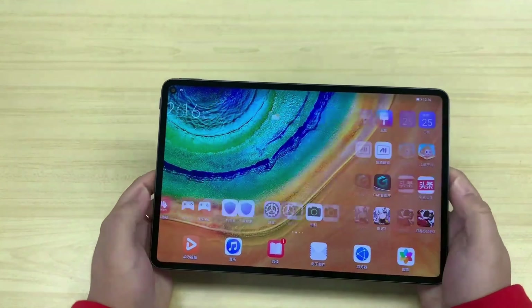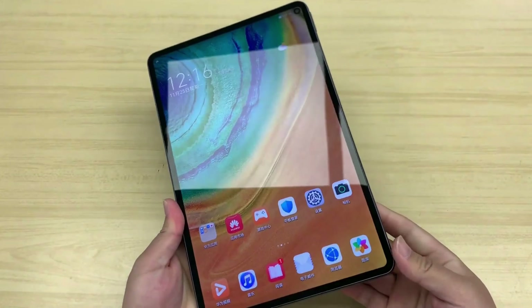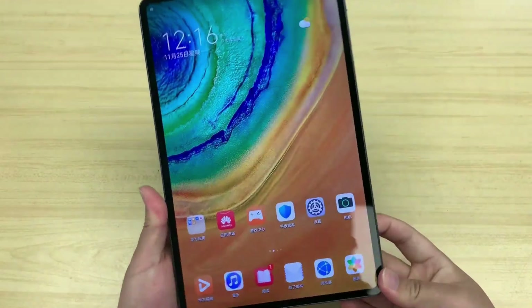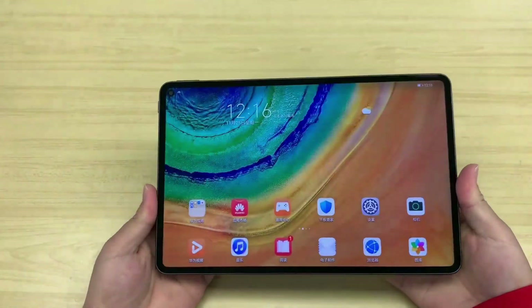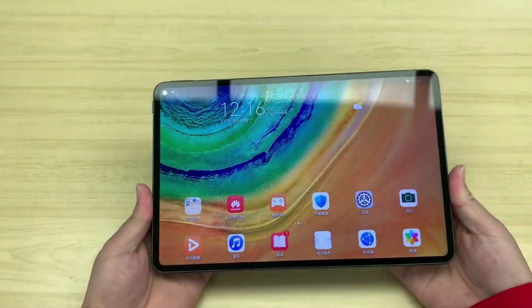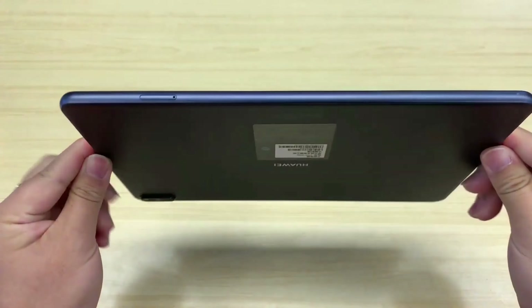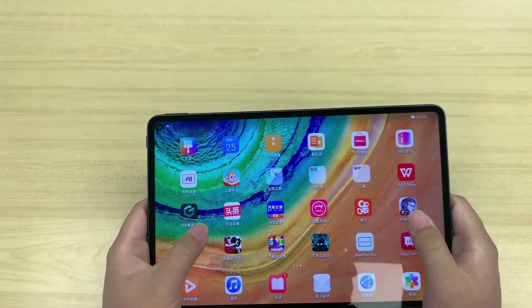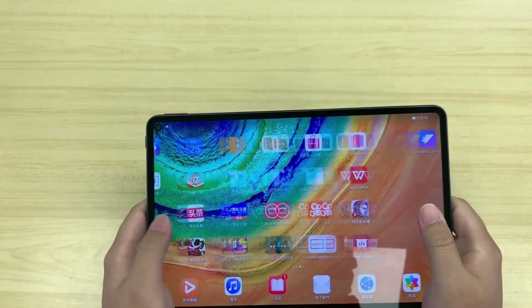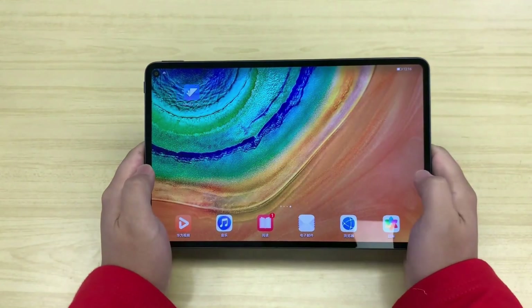Huawei MatePad Pro is powered by a HiSilicon Kirin 990 chipset. To deliver standard performance, it comes with a Cortex-A76 octa-core processor setup, which consists of a 2.86 GHz dual-core, a 2.9 GHz dual-core, and a 1.86 GHz quad-core processor. There is a Mali G76 MP16 GPU to support graphical features. The device is well-equipped with 6 GB RAM, so users can play games and handle multitasking conveniently.